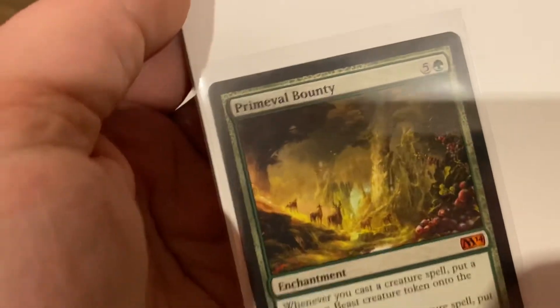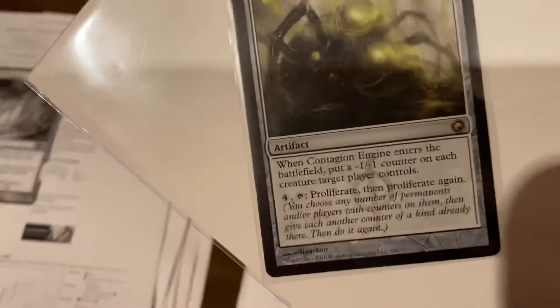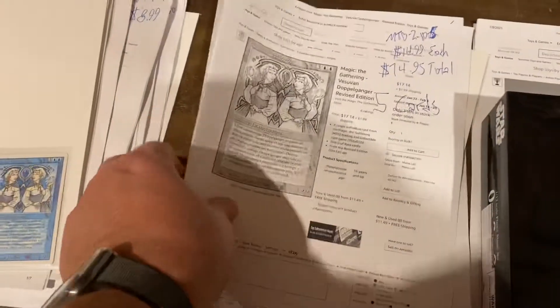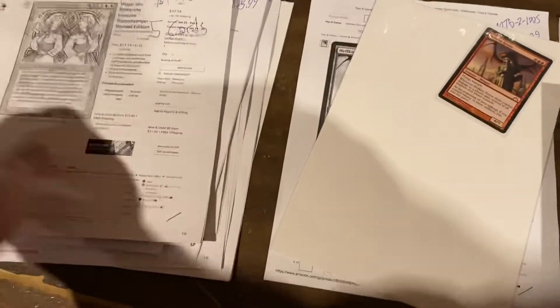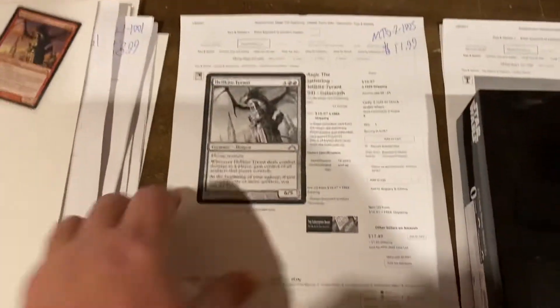We've got a Primeval Bounty for Magic the Gathering, $7.99. And we've got a Contagion Engine, $14.99 on that one. Total of five Vesuvian Doppelgangers — $14.99 each for a total of $75. Hellcate Tyrant, $11.99.